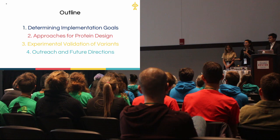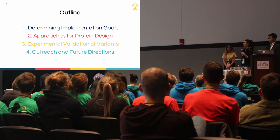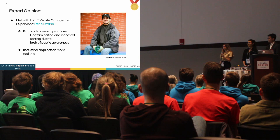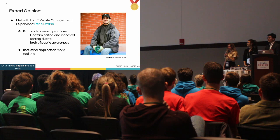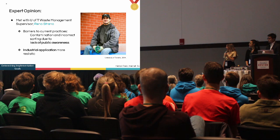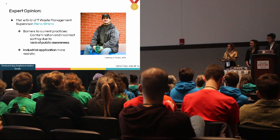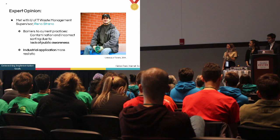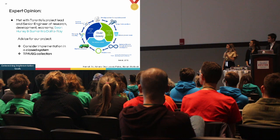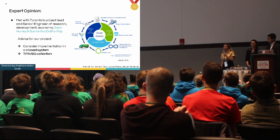Based on these observations, we are implementing this project as iGEM Toronto. Our first thought was to create a consumer-available product. Our Human Practices team went to industry, starting at U of T with Bruno Stranos. His major points were that contamination makes mechanical recycling difficult, and that a consumer-available product wasn't the best approach — he suggested an industrial application and gave us contacts at the City of Toronto.